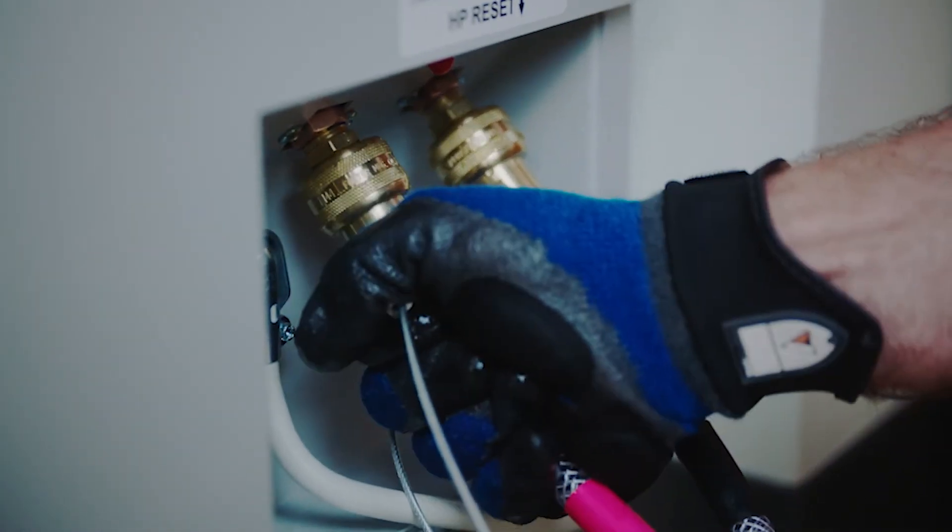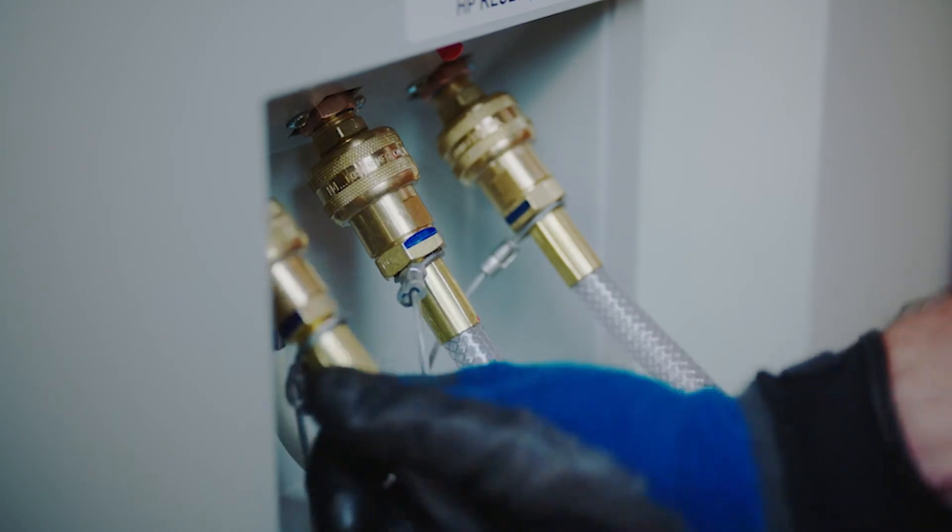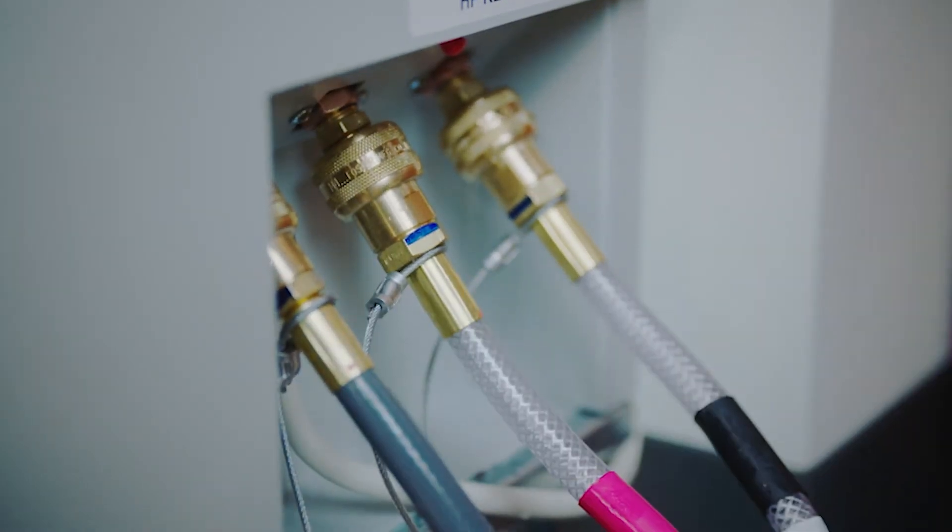It takes little more than hooking up hoses, plugging the units in, and setting the thermostat to the desired temperature.